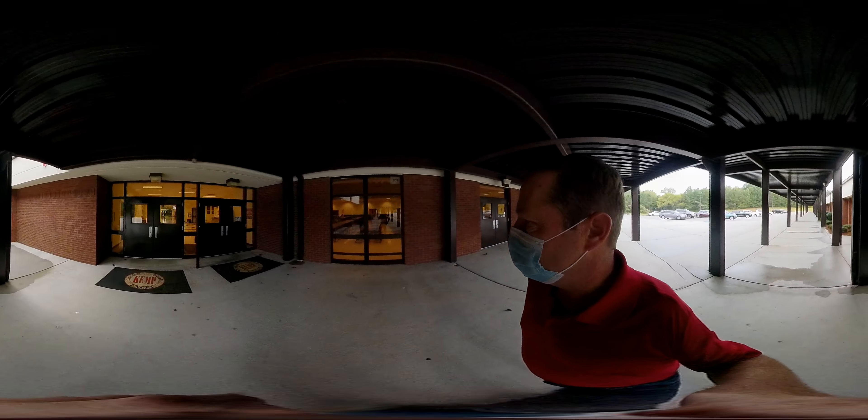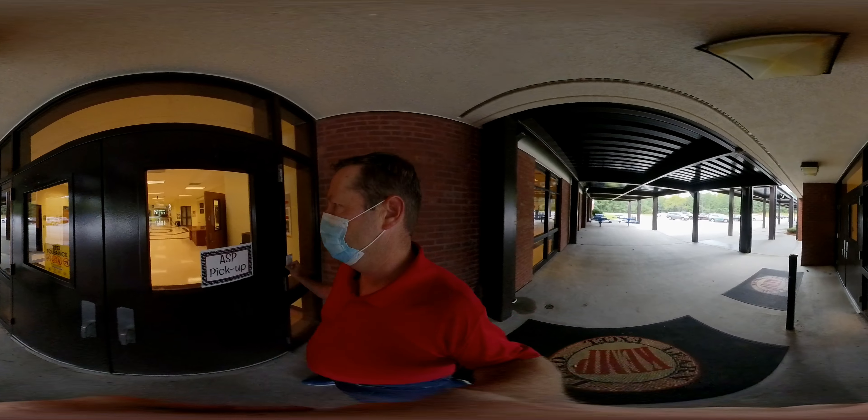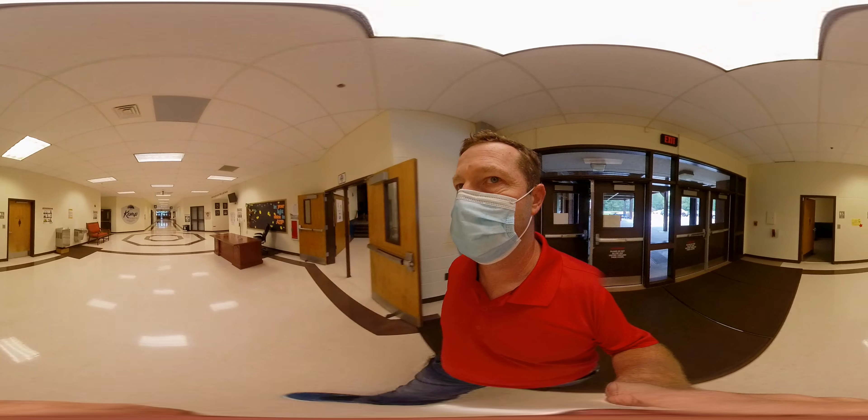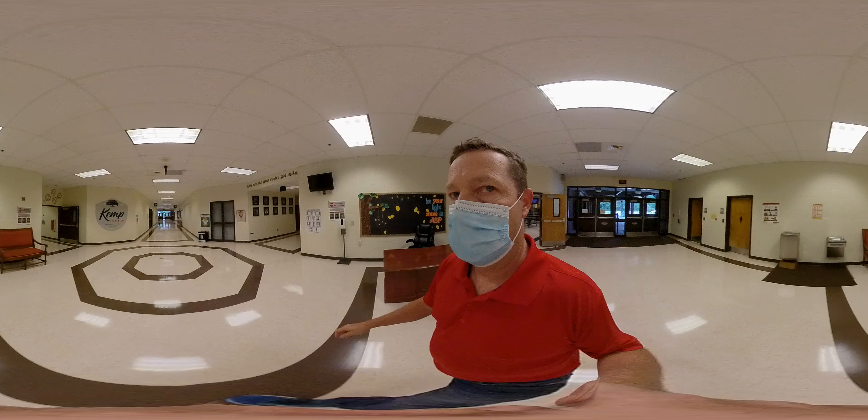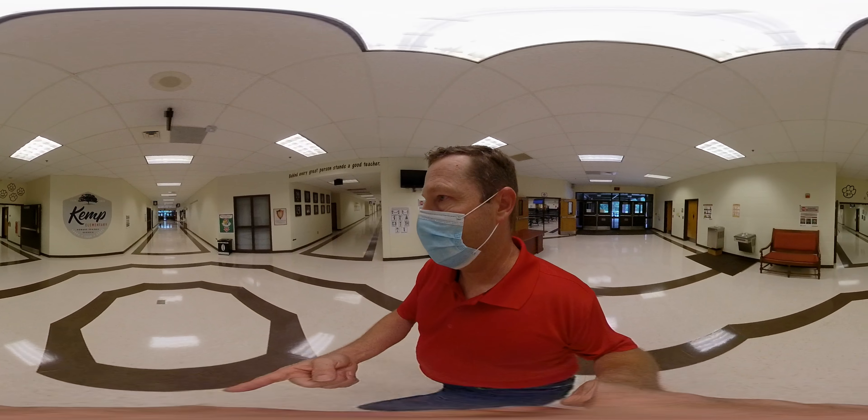These doors will be open, but let me use my badge to get in today. Again, as you come through there will be teachers to help direct you. You'll notice the cafeteria to our right and then the third grade hallways to the left.